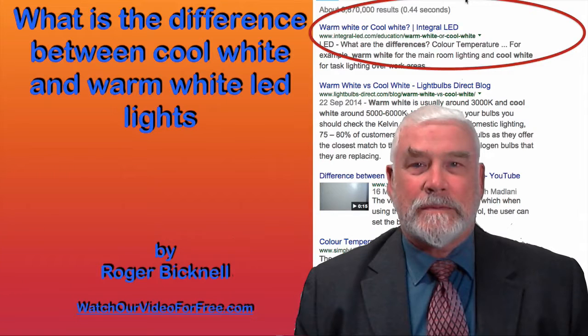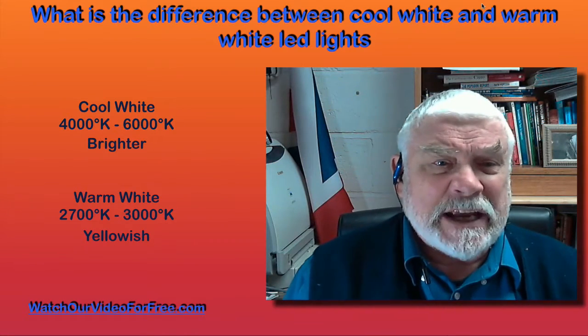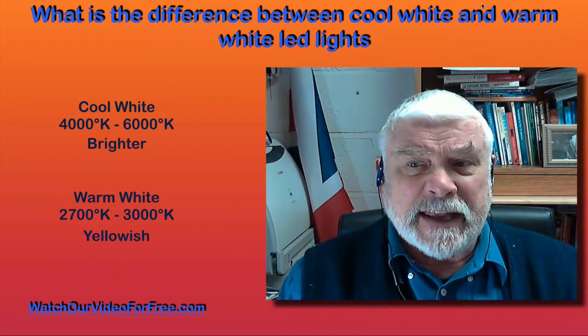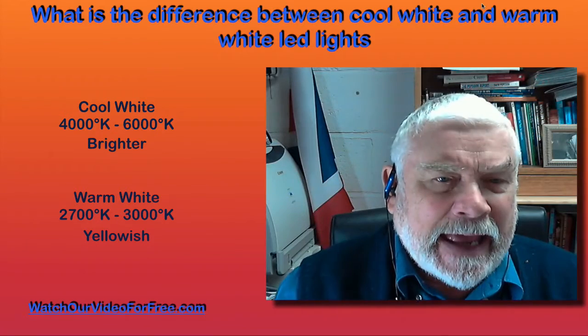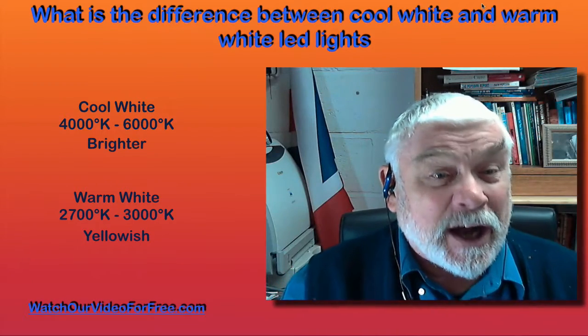Hi, my name is Roger Bicknell and you've arrived here because you want to find out the difference between cool white and warm white LED lights. The quick simple answer is cool white, which is in the temperature range 4000 to 6000 degrees Kelvin, tends to be a brighter light — about the light you find outdoors at midday on a sunny day — and when you bring this light indoors it tends to be a bit harsh.